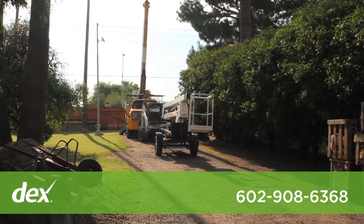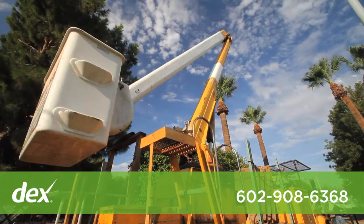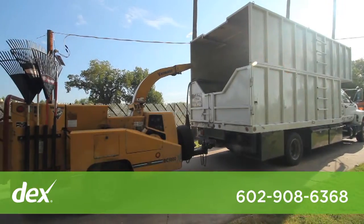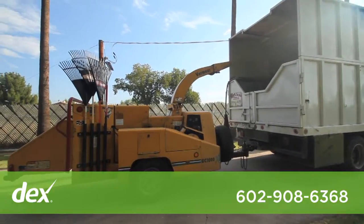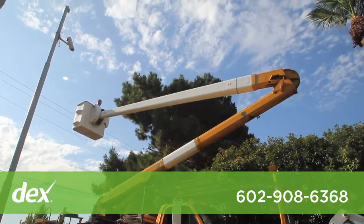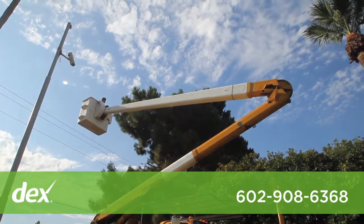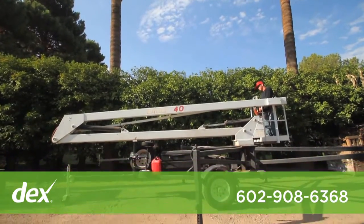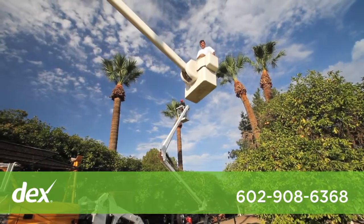We have a bobcat for loading tree debris on commercial job sites and we have a heavy-duty trailer for hauling additional tree debris. We use a 60-foot High Ranger bucket truck wherever possible to make the job easier and safer. We also use a 40-foot Eagle lift in areas that are not accessible to the big High Ranger bucket truck.